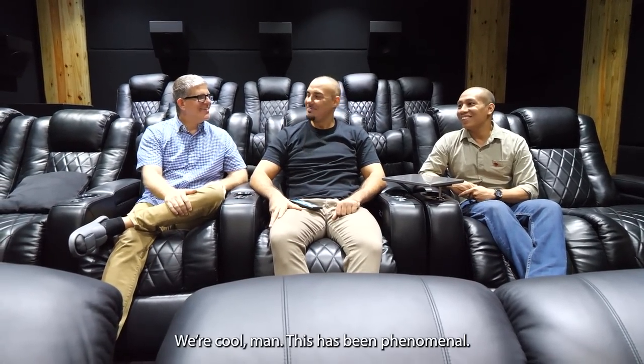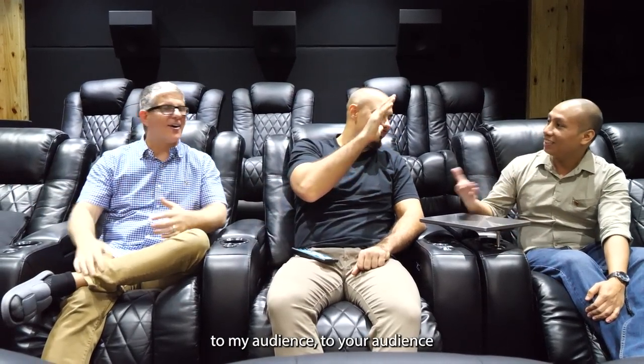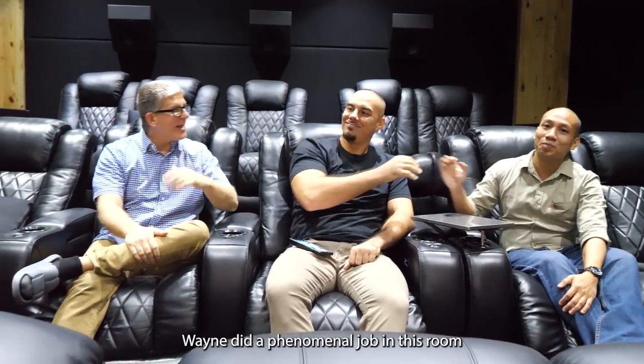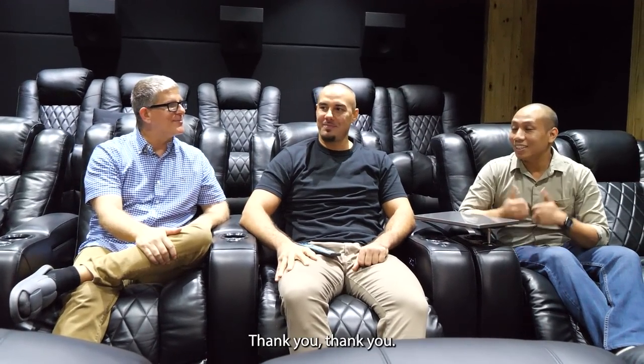Take it to the next level, guys. Well, cool man, this has been phenomenal. Thank you so much for opening up your awesome home to my audience and to your audience. Wayne did a phenomenal job in this room — highly, highly recommend him. Thank you.